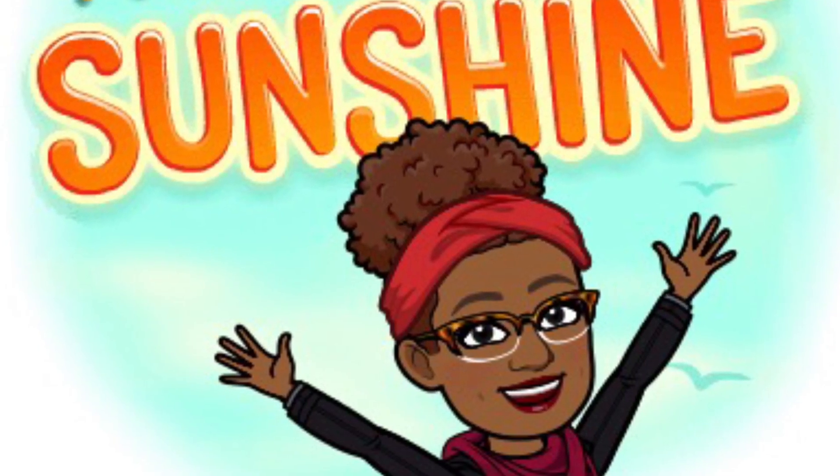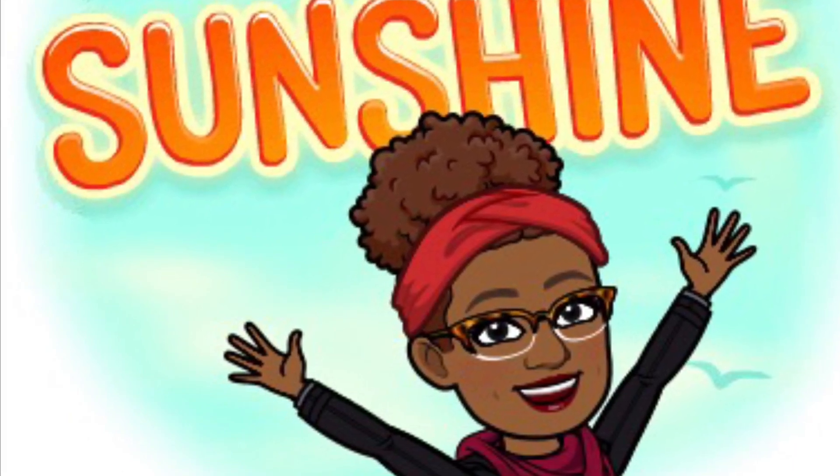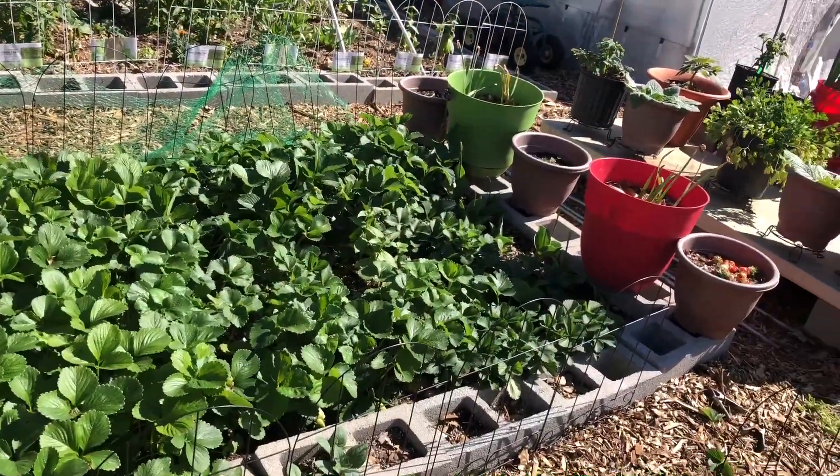Let the sun shine in. Hello gardeners, it's such a beautiful day.